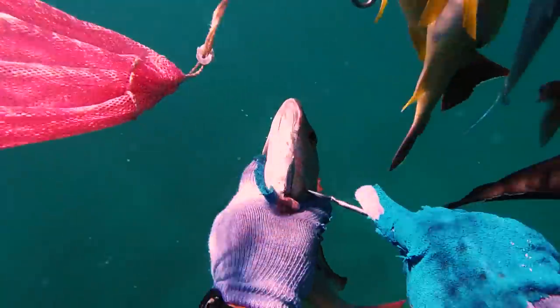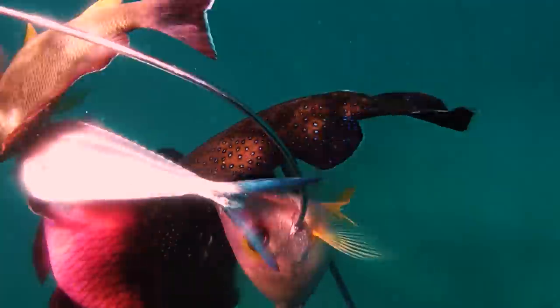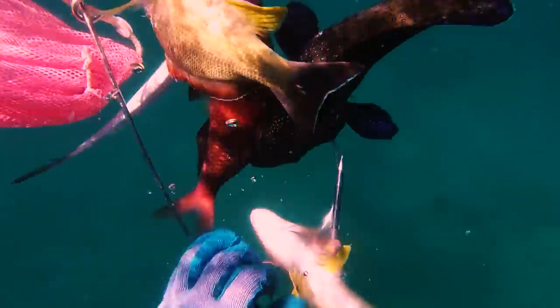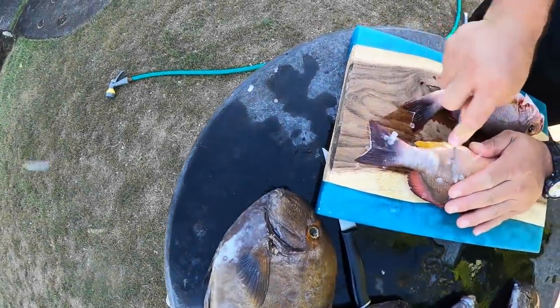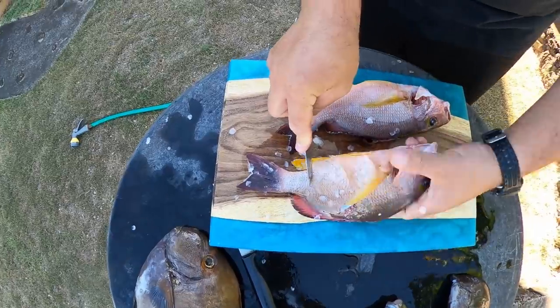It's a very delicious fish with nice firm white meat, best prepared steamed, grilled, or fried. In this case, we're going fried, topped with some black bean garlic sauce, Chinese-style, with a side scoop of rice.